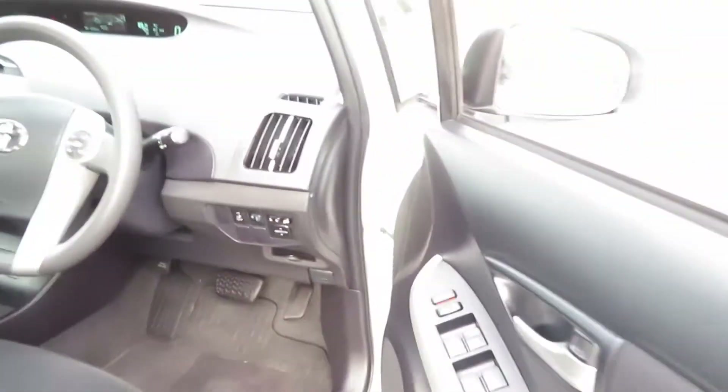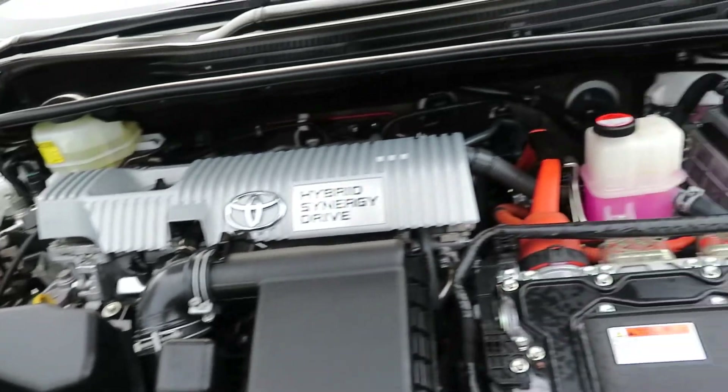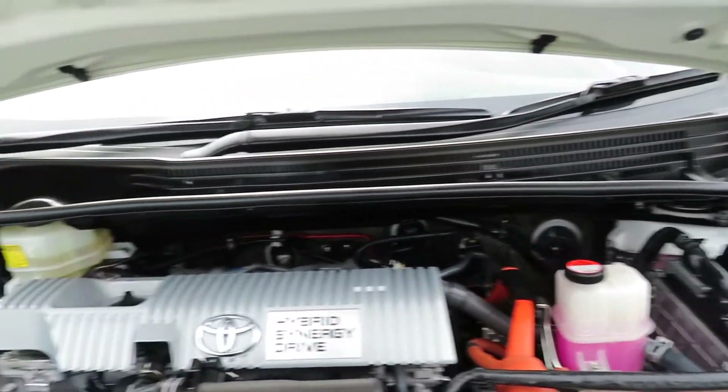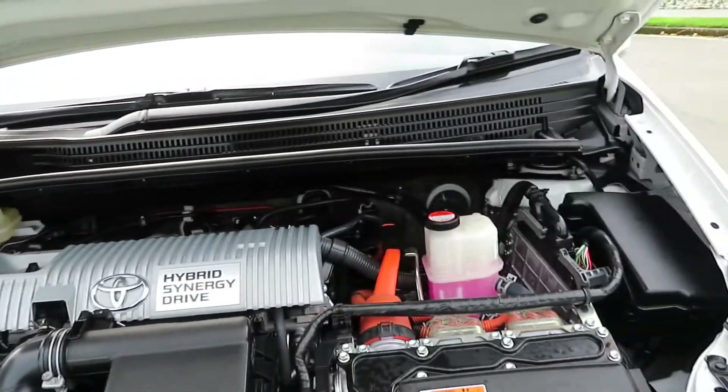Curtain airbags fitted. Have a look at the engine room. Vehicle is fully serviced including wheel alignment. Greenland Autos Limited is an MTA approved dealership — you can buy with full confidence. All vehicles are fully inspected and serviced before going out.